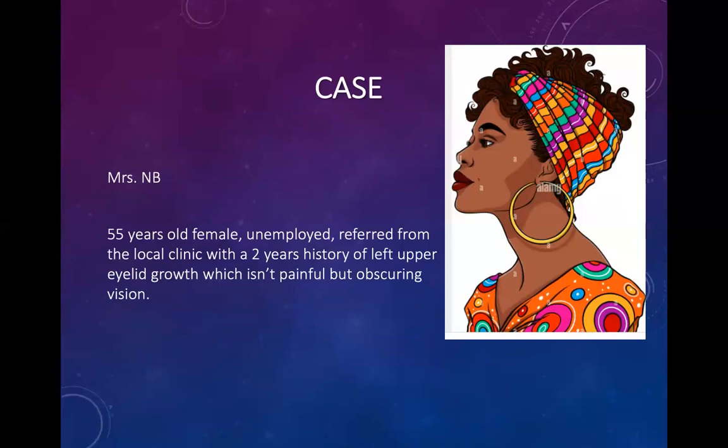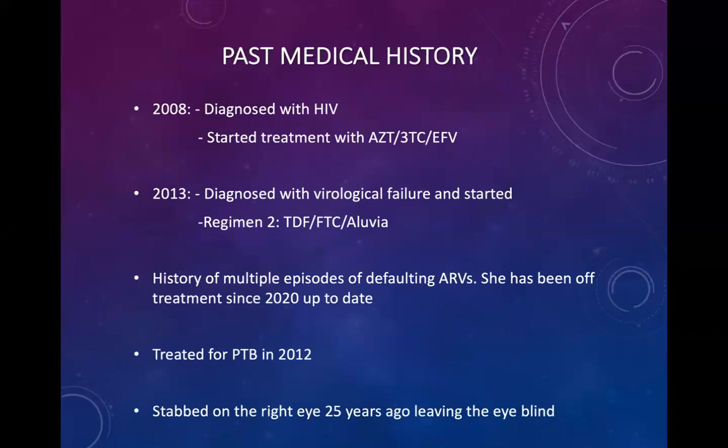We have Mrs. NB, a 55-year-old female, unemployed, referred from the local clinic with a two-year history of a left upper eyelid growth which isn't painful but is obscuring vision. After taking a history, we found that she was diagnosed with HIV in 2008 and was started on treatment with AZT, 3TC, and efavirenz. She was then diagnosed with biological failure and started on Regiment 2 in 2013, which was Tenofovir, FTC, and Aluvia. She has a history of multiple episodes of defaulting treatment and has been off treatment since 2020. She was previously treated for pulmonary TB in 2012, and there's a history of traumatic eye injury — she was stabbed in the right eye 25 years ago, leaving that eye blind.